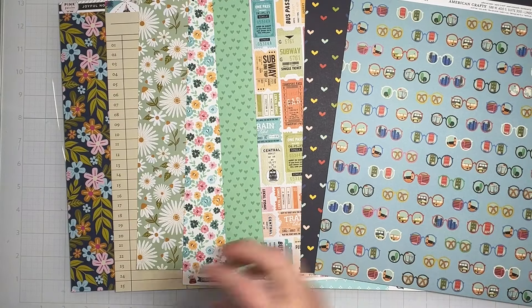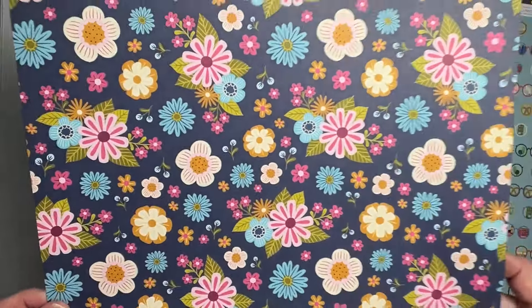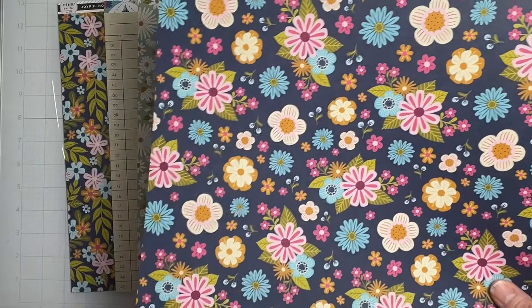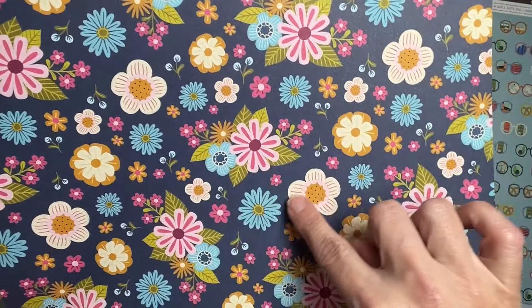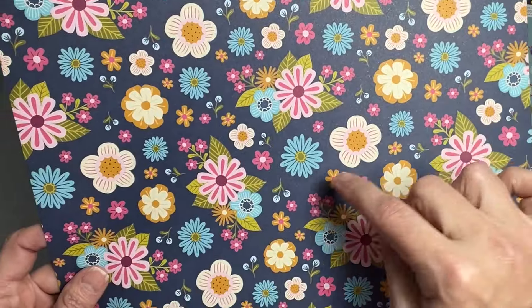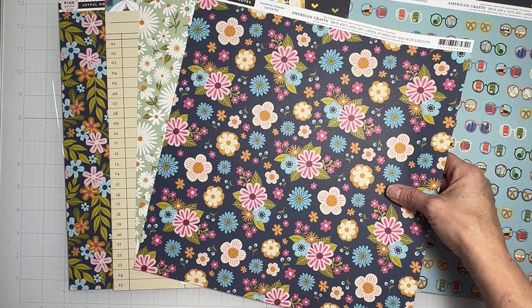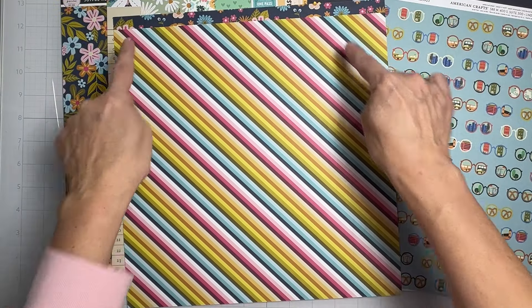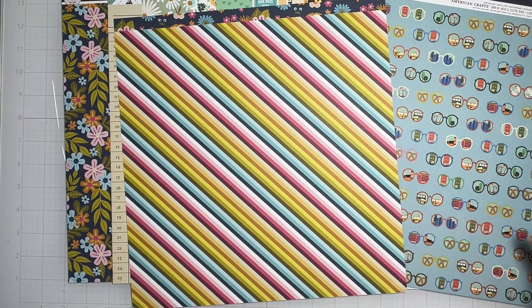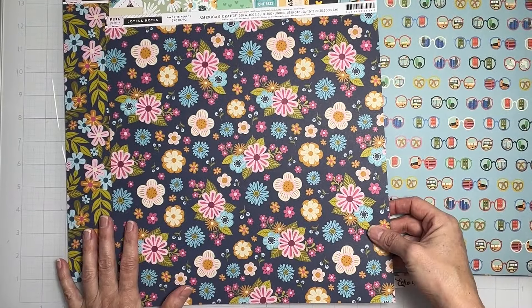Our next piece is from Pink Paisley Joyful Notes called 'Favorite Person.' Look at that navy — we're getting so much navy! Really nice floral clusters; some are a bit larger and you can fussy cut them out more easily because there's space in between, giving you a nice navy border. The problem is the flip side has a diagonal stripe — my very favorite stripe — so I'm going to have to gut this piece of paper to use it for matting AND fussy cut some florals. That's going to be so hard!